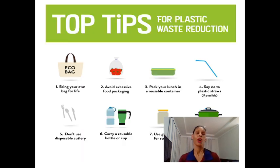Okay, here we have some tips for plastic waste reduction. São maneiras, são dicas de como nós podemos reutilizar ou reduzir o uso do plástico. Number one: bring your own bag for life. Reuse a bag made of paper or cloth. Você vai utilizar bolsas feitas de papel ou de tecido.